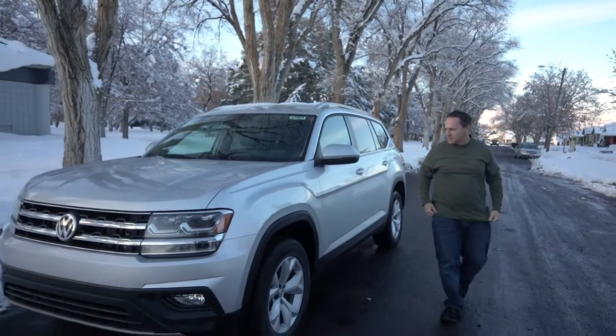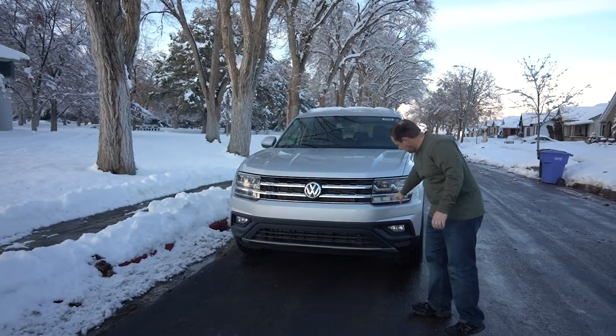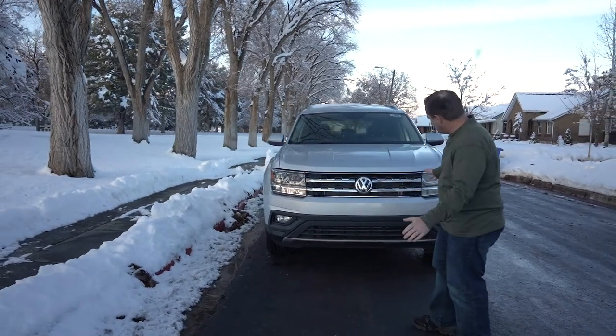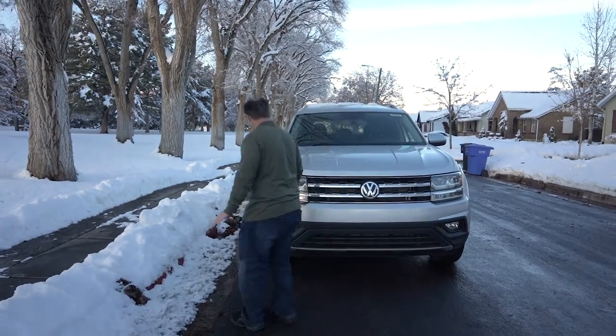Visually, this is a nice vehicle. It looks good. You've got your LED headlights up here, fog lights down here. The grille look — it's not the sexiest grille in the world, but it's not too bad. This is a decent-looking vehicle from the front.